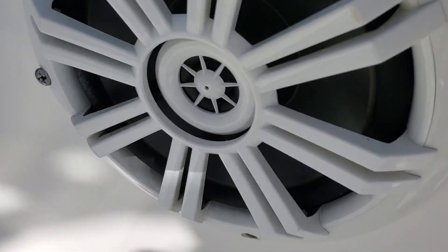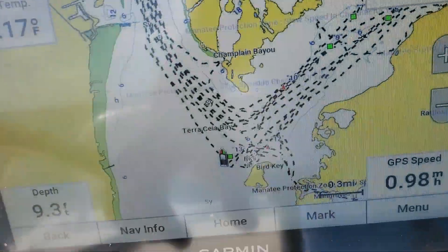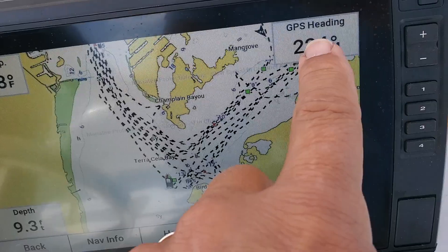We've got stereo speakers — that all works very good. Stereo's on. We've got the GPS. We've got depth showing and heading.